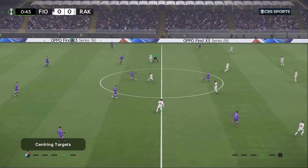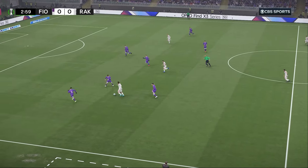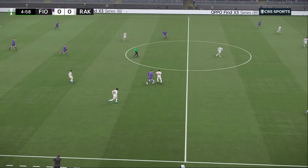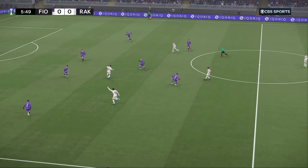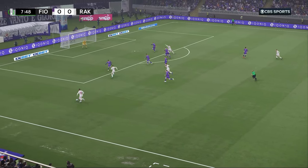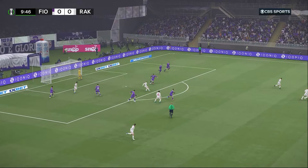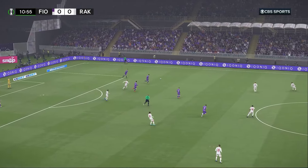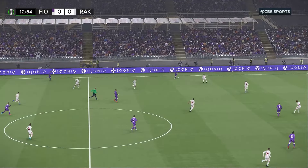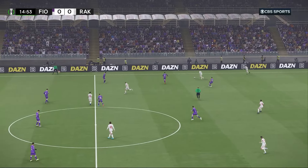Off we go then — excellent challenge there, uncompromising Bonaventura. Strong running down that left flank, great leap — who's going to be first to this? It's been a bright start from the underdogs, certainly got the supporters going. It might have come as a minor shock to their opponents, who look like they're taken slightly aback. Could be a chance to do some meaningful damage now.